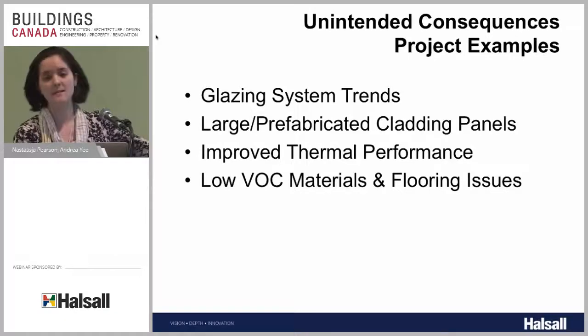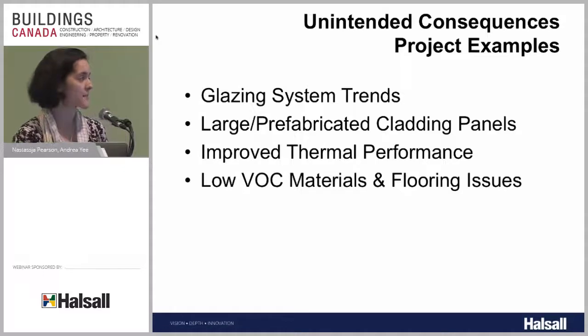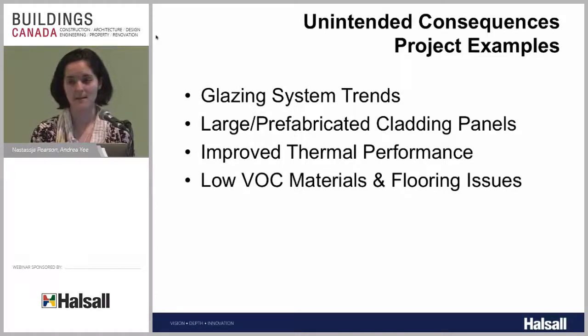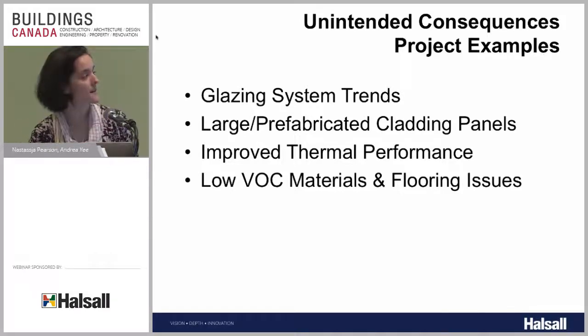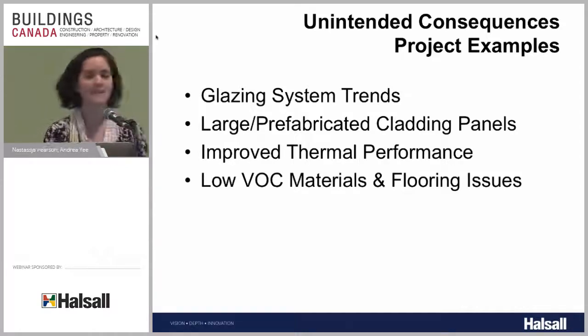These are the main topic areas we'll look at: trends in the glazing system industry, large prefabricated cladding panels and issues that might arise from using them, what improving the thermal performance of our building really means and its implications, and finally low-VOC materials and their implications for flooring construction. I'll pass it off to Andrea to start with glazing system trends.